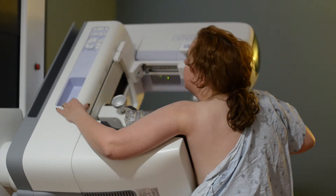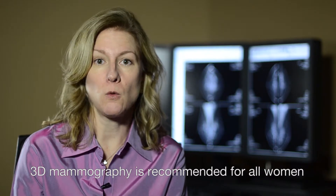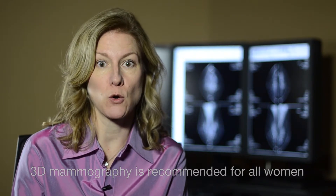Really every woman should consider having a 3D mammogram. Studies have shown that there is an increased cancer detection rate for all women, no matter what the family history or breast density.